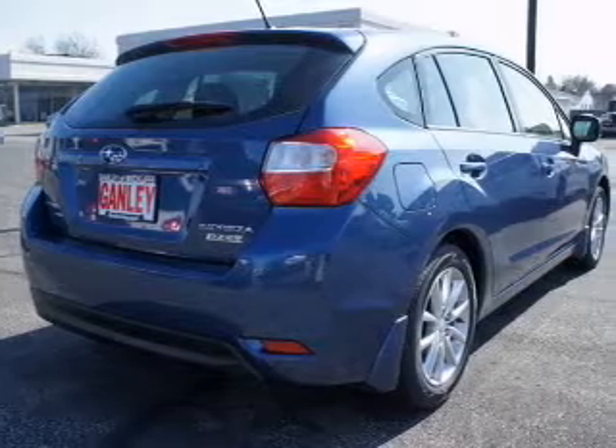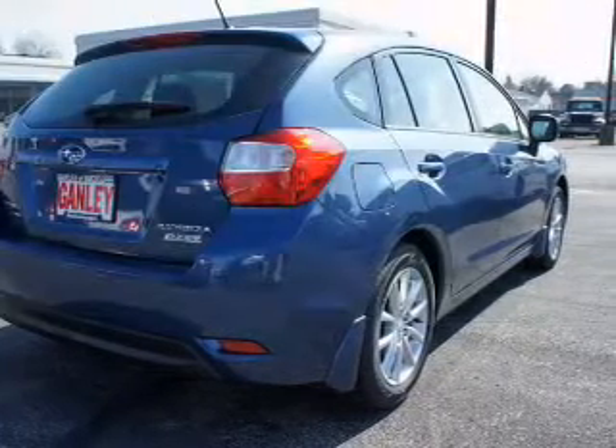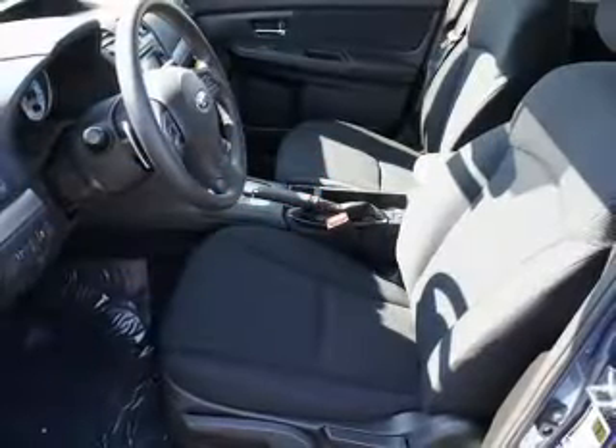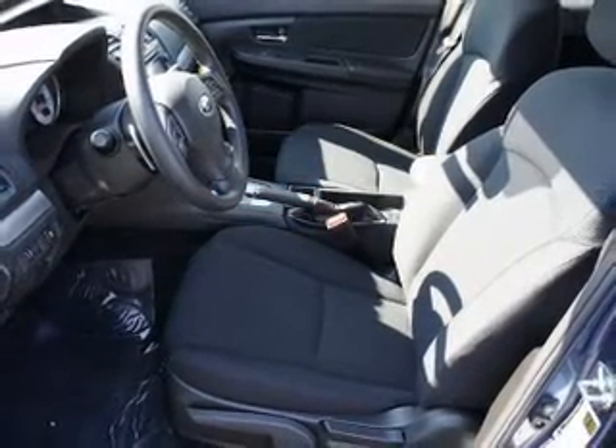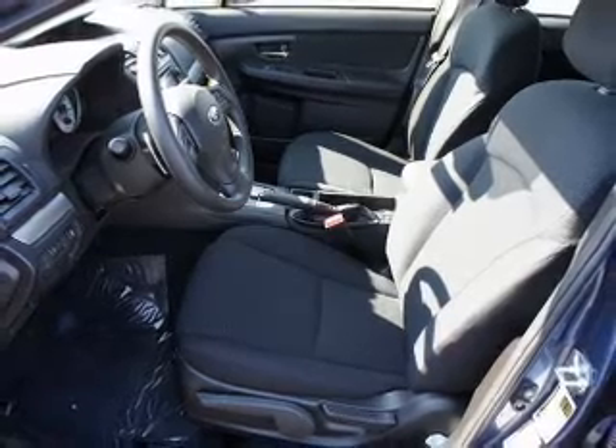Pamper yourself with memory settings. Plus enjoy these notable features that are included in this vehicle: power door locks, power windows, Bluetooth wireless, an AM FM stereo with a CD player, power mirrors, an alarm system, and power steering.